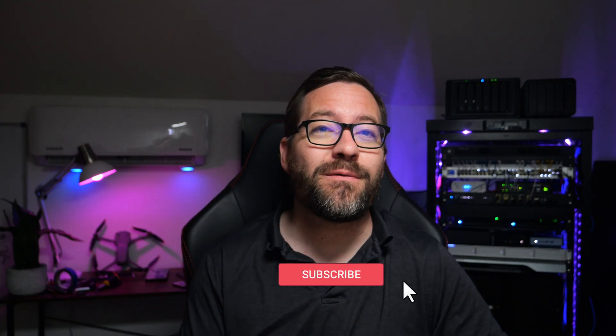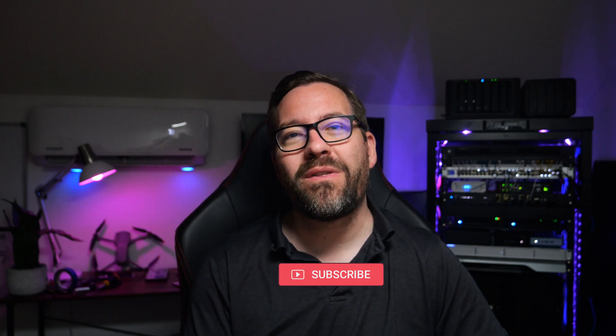Hey everyone, welcome back to Virtualization Now 2. I'm Brandon Lee, and today I've got some big news for VMware users, especially for those who might have felt a bit of sticker shock this past year with all of the licensing changes from Broadcom.